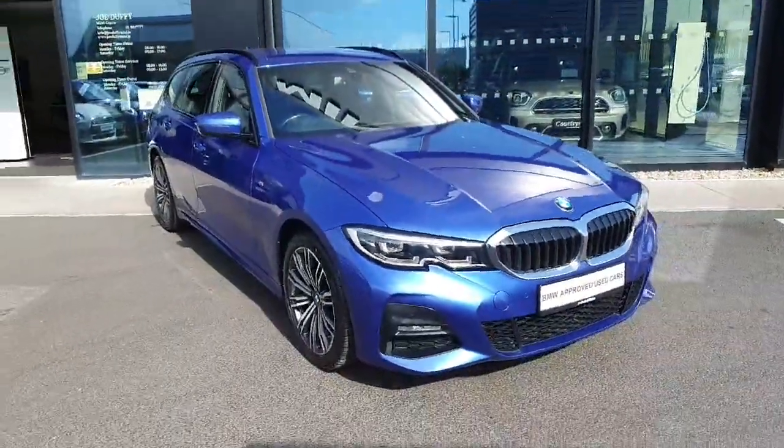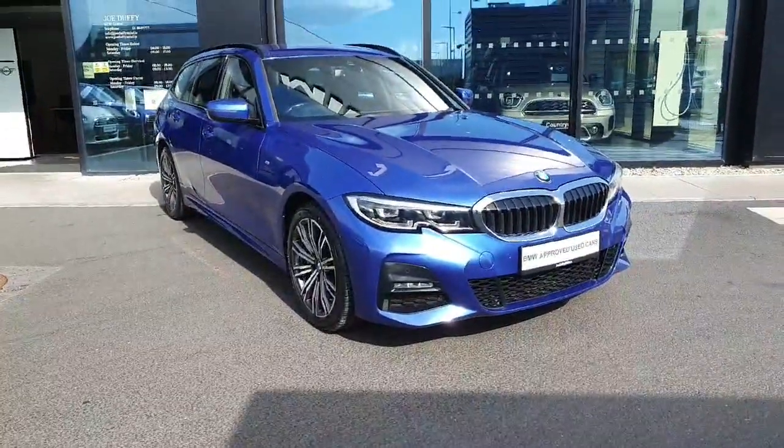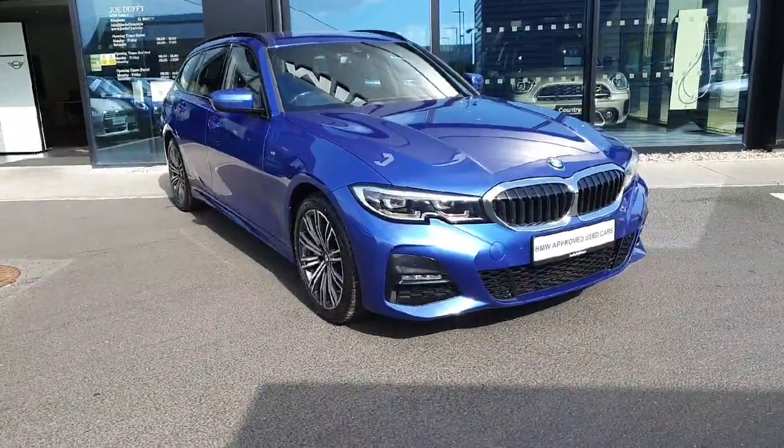If you have any further questions or would like to book a test drive, don't hesitate to call Geodafi BMW. Thank you, bye bye.